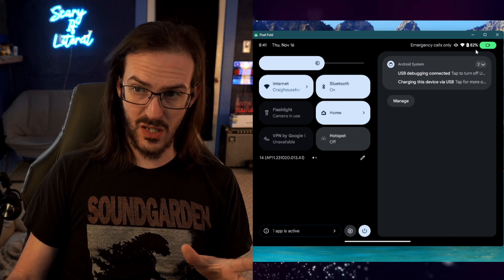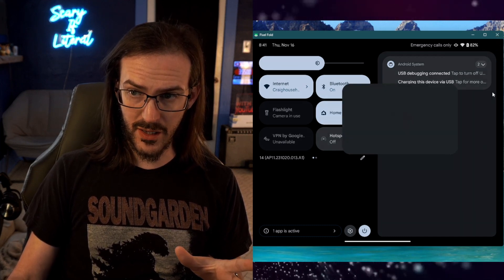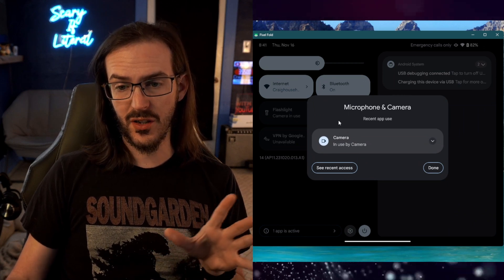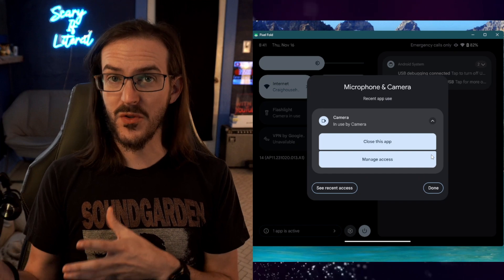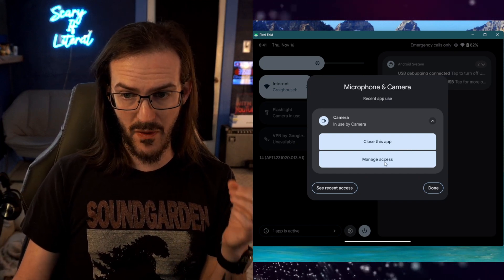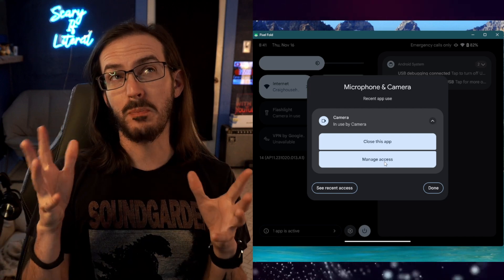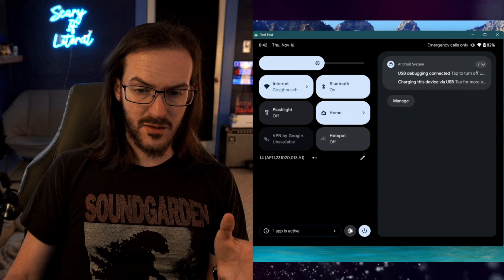We've had privacy indicators for a little while — those little icons that tell you if an app is using the camera or microphone, visible in the top right corner. Now if you click on that indicator, it gives you a pop-up telling you which app is using the camera or microphone. You can also close the app and manage its permissions right there in that pop-up.